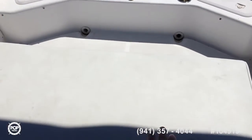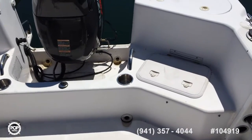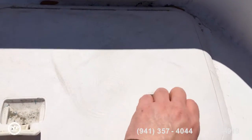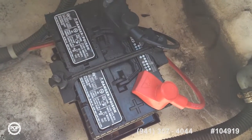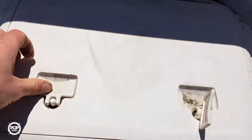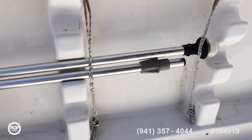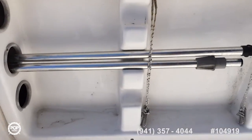Looking aft, we have the new bolster seat. It's got some handy compartments underneath the jump seats, which house the new batteries. The owners had two new batteries installed this year, so plenty of power. I kind of like this molded-in fiberglass holder for all your boat hooks, deck brush, and everything — it's nice and easy to keep clean.